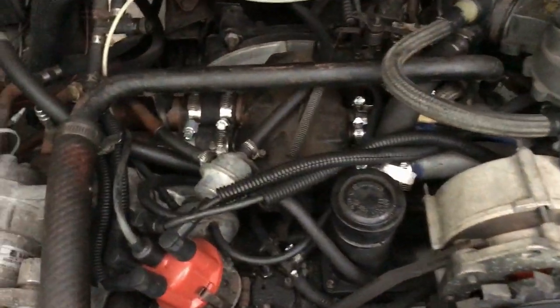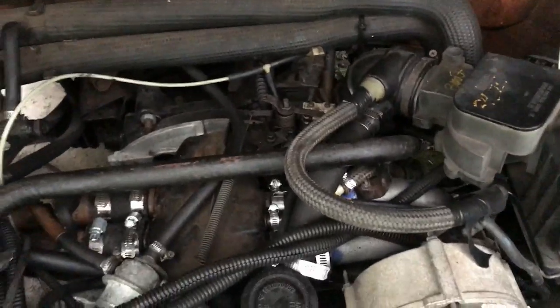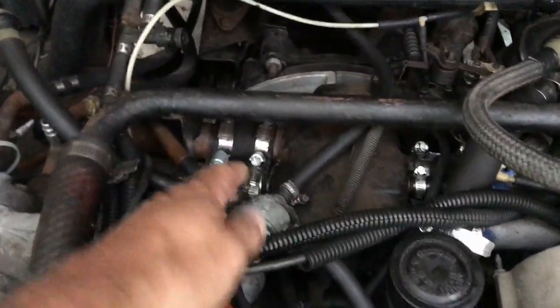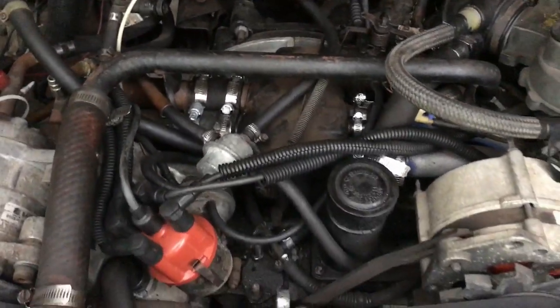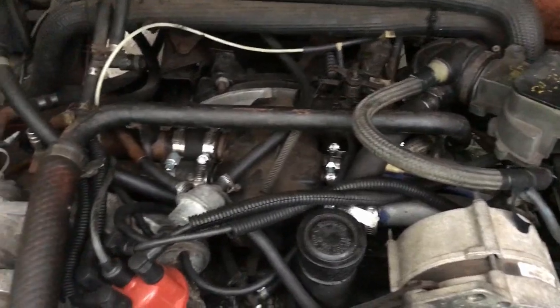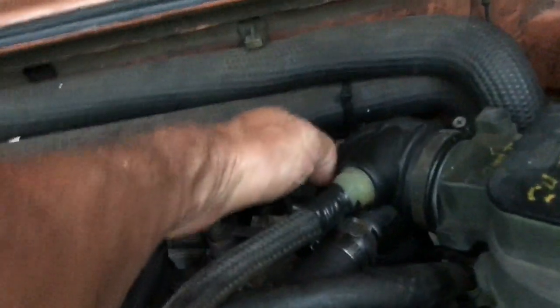Oh, I almost forgot to mention: the first thing you do when you buy a Vanagon is you replace all the fuel lines. Mine are about six years old, so I'm going to do those again next year — because Vanagons are very capable of catching on fire, especially with this line going through the back here.